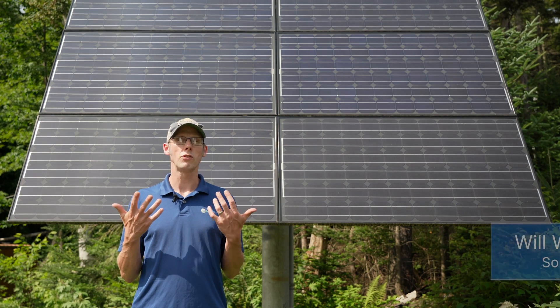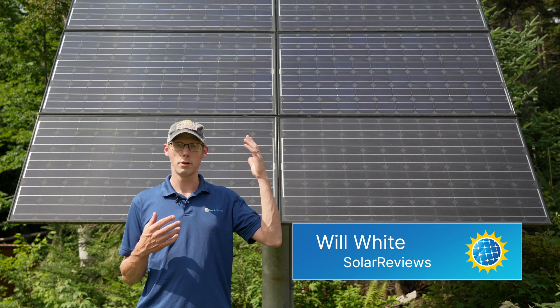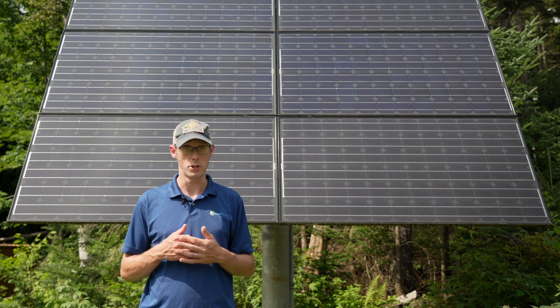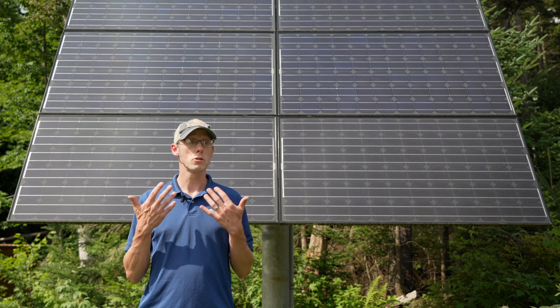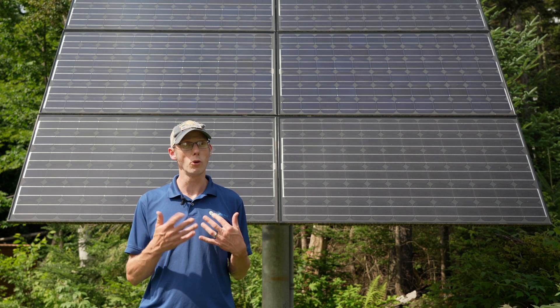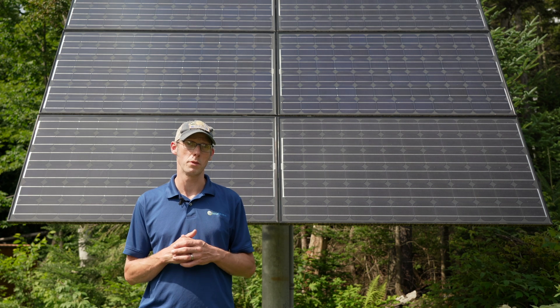What does module efficiency mean? Module efficiency is the amount of energy from the Sun that's being converted to usable energy. Most of our solar modules are converting somewhere in the high teens to low to mid 20s percent of the energy that they're receiving from the Sun.